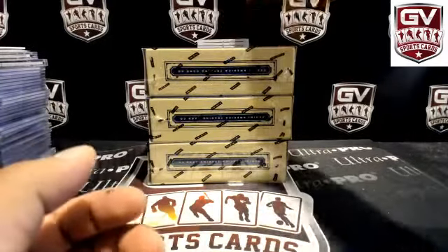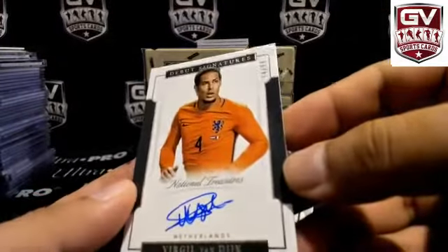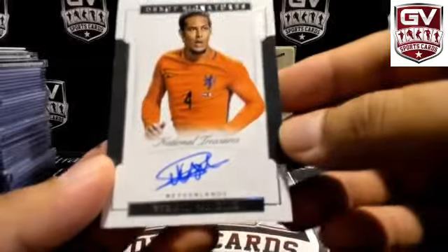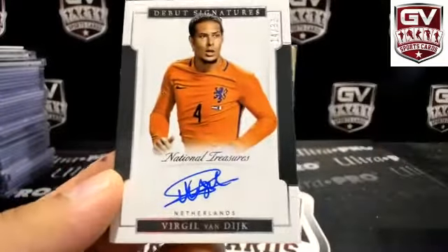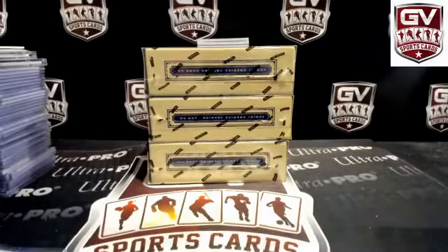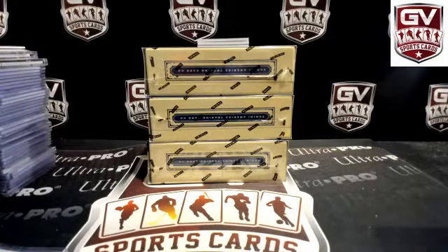Next up we got Debut Sigs, number 299 — 14 of 99, Virgil van Dijk. That's Patrick Link Sniper. Stacking on Netherlands.